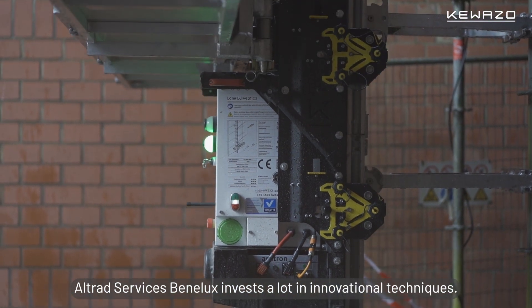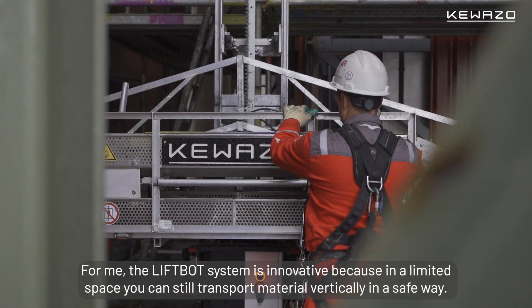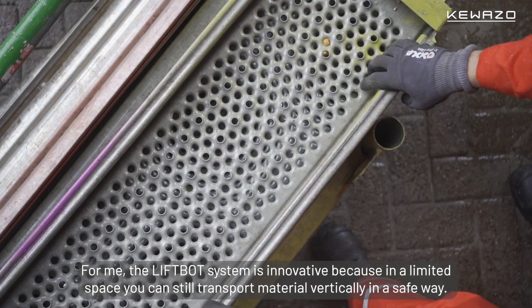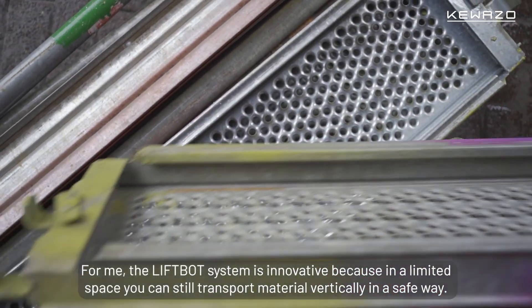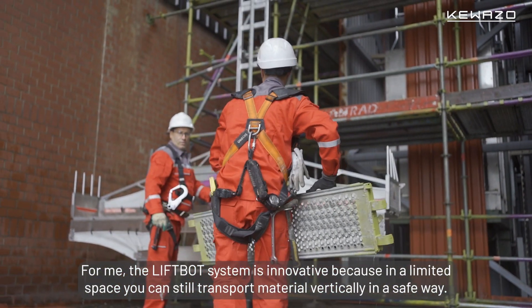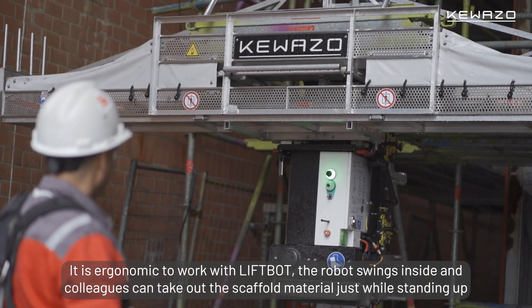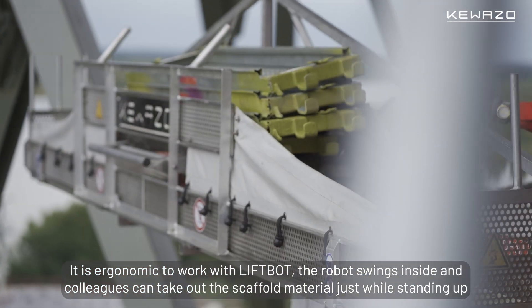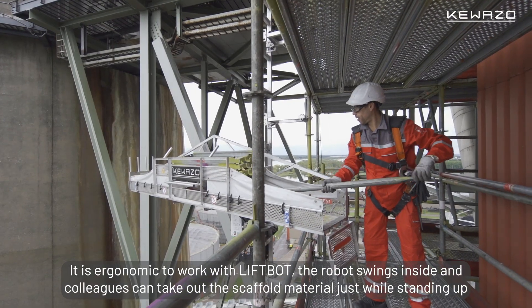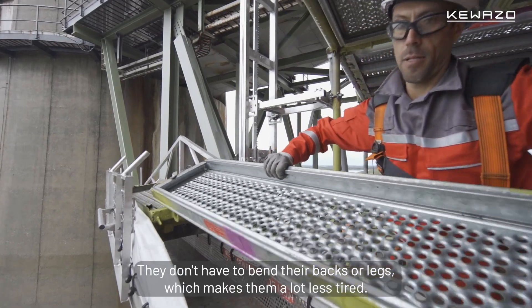Altrad Services Benelux invests a lot in innovation and techniques. For me, the LiftBot system is innovative in a way that in a limited space you can still transport material vertically in a safe way. Ergonomically, working with LiftBot, the robot swings inside and people can take out the scaffold material just standing up. They don't have to bend their backs or legs, which makes them a lot less tired.